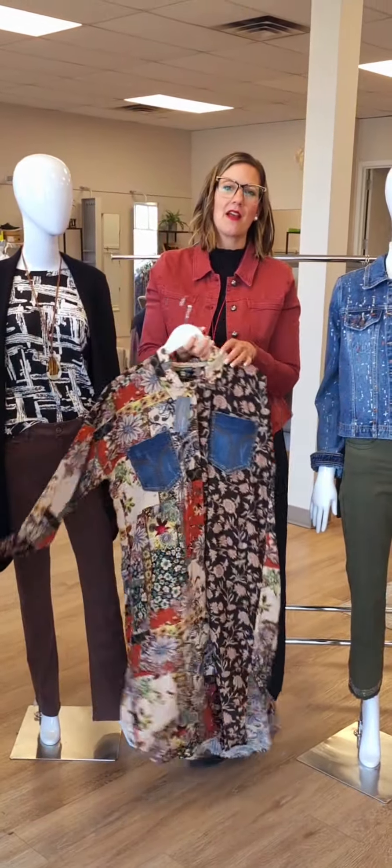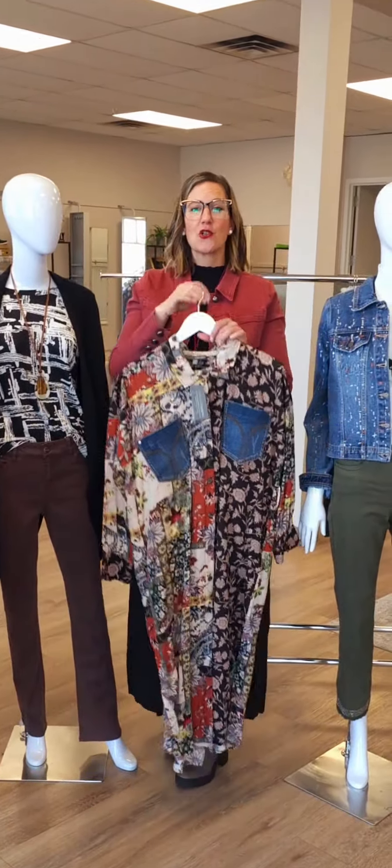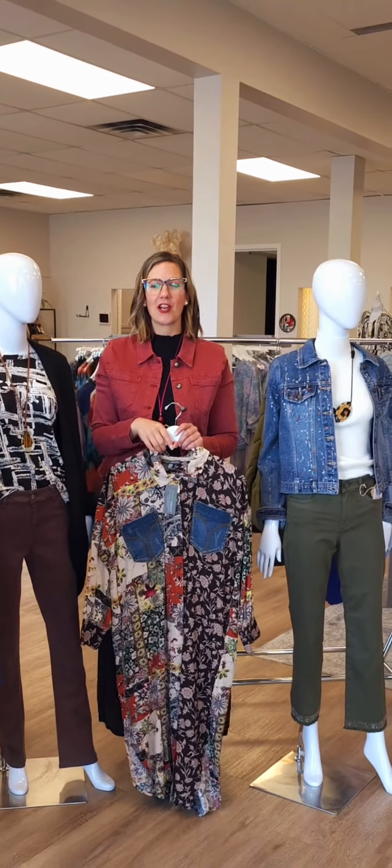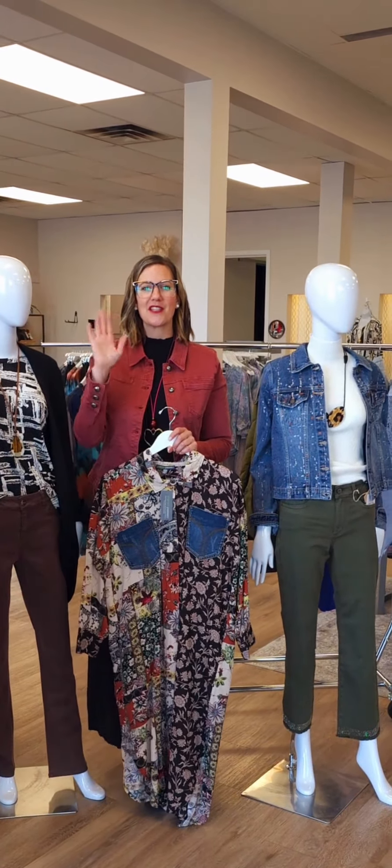They come in two sizes: small-medium and large-extra large. All of these items and more are in our locations. Our summer clearance is up to 70% off — check out our stores for that as well. We look forward to seeing you soon. Bye.